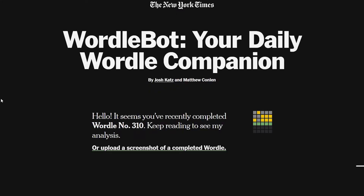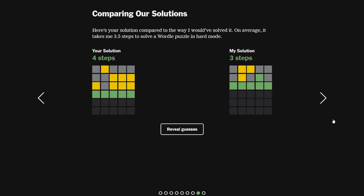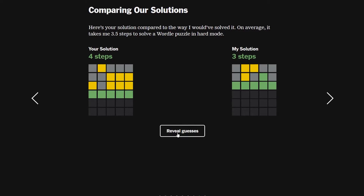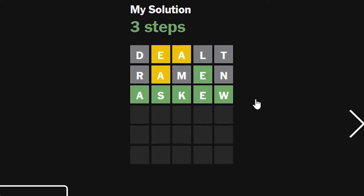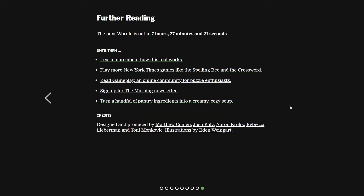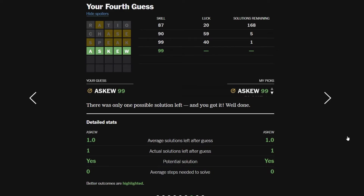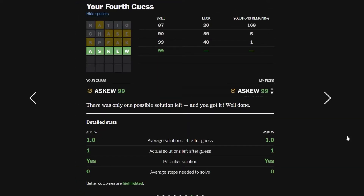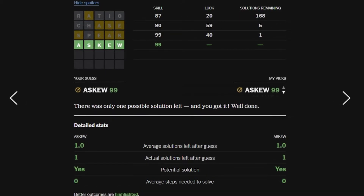The next page just shows you what your answers were compared to the bot's answers. The bot used 'dealt', 'ramen', and 'askew' — I don't know how you'd get that from the clues but okay — and then that's the end. It tells you when the next Wordle is. So now you can basically see how much luck you have in this game. Note it doesn't work if you don't get the answer right. If you do get it right, you'll see your luck and skill scores, and you can compare your answers to your friends.